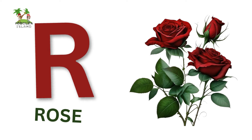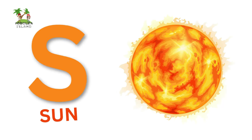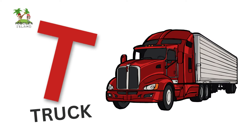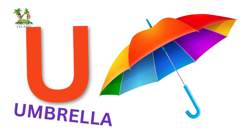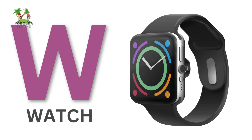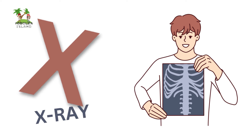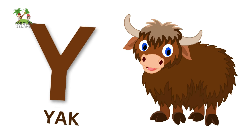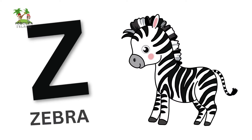R for Rose, S for Sun, T for Truck, U for Umbrella, V for Van, W for Watch, X for X-Ray, Y for Yak, Z for Zebra.